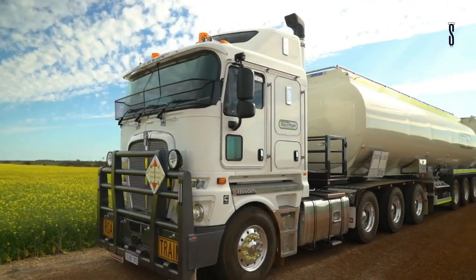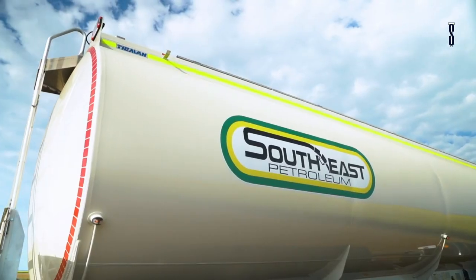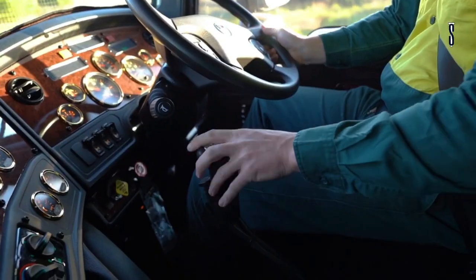With this tanker, there is no need to worry about stone damage as the side electrical conduit is made of aluminium.